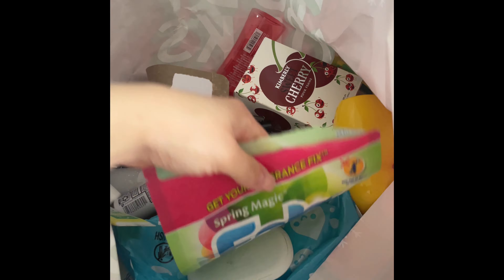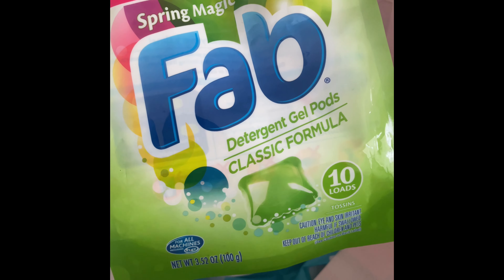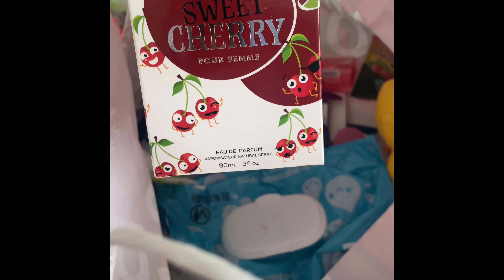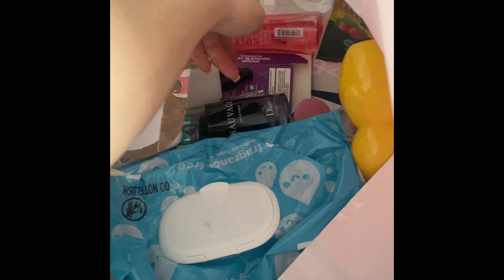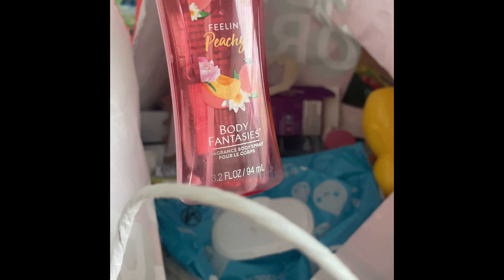I used up these FAB detergent gel pods — detergent is so expensive, so to get these for a dollar twenty-five at the Dollar Tree is a definite repurchase. I used up this sweet cherry perfume — really nice, really sweet, liked that. I also used up this Feeling Peachy Body Fantasy Spray — really good, really nice.